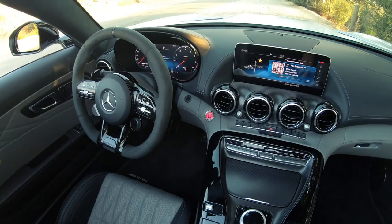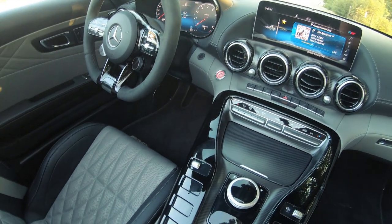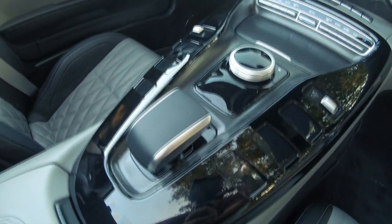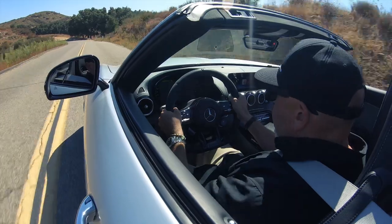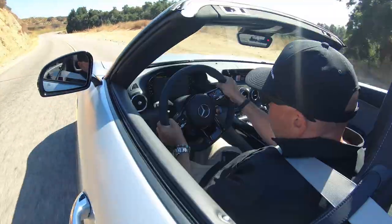Perhaps coming from AMG's expertise in racing, the drive modes are ridiculously sophisticated — perhaps the most I've seen. In fact, there are nine separate settings for traction control. We'll get into the drive modes a little bit later, but this thing is remarkably sophisticated.